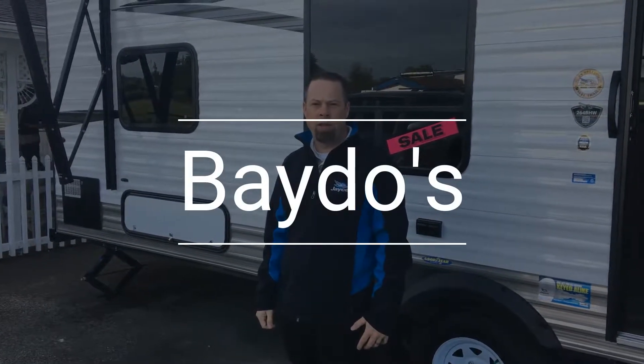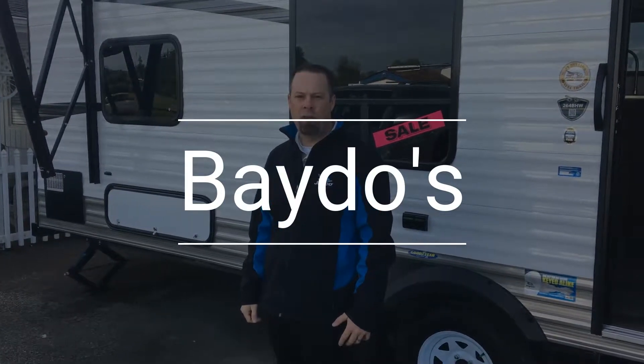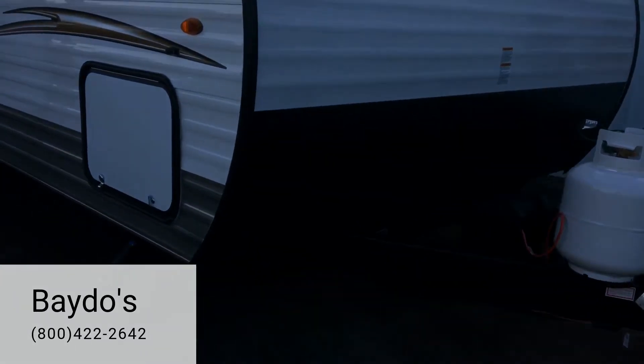Hi, I'm Corey Beto from Beto's RV Sales. I'm going to do a walk around on a Jayco J-Flight 264 SLX. This Jayco is a 2017 264 SLX.